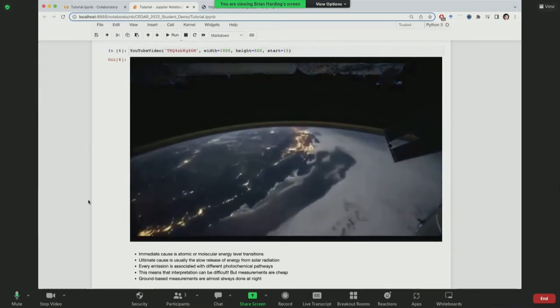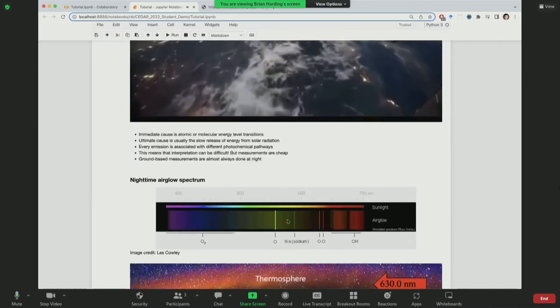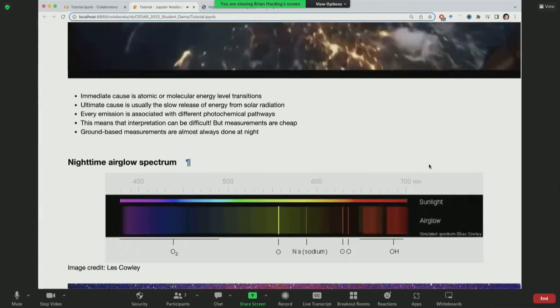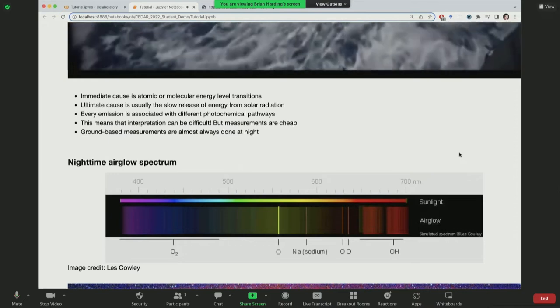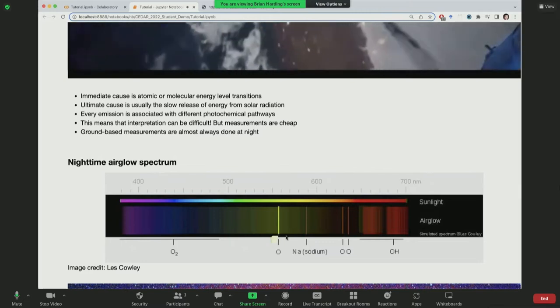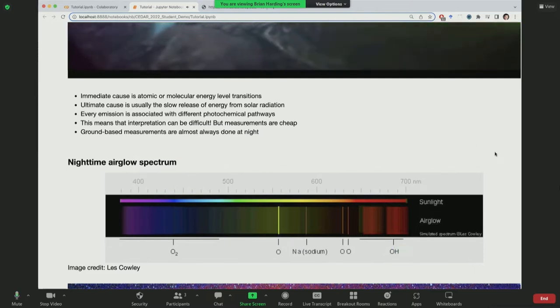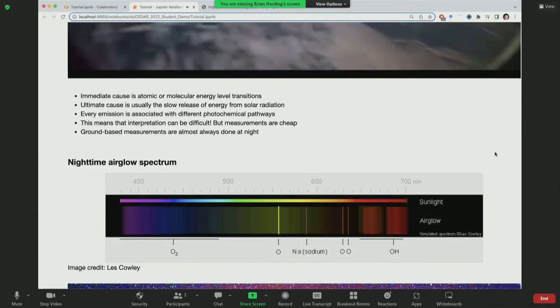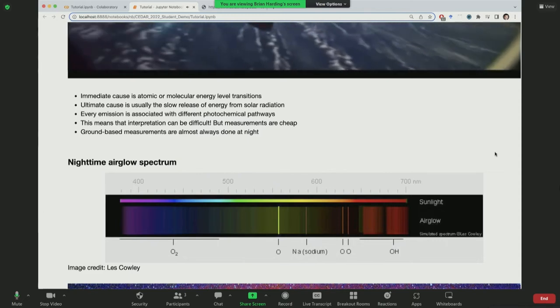Each nightglow emission has a spectrum with distinct peaks — unlike sunlight. There are oxygen emissions at the green line and red line, sodium emission, and various infrared emissions from OH. Interpreting these data products requires understanding the photochemistry, which makes interpretation difficult, but the measurements are cheap — most cameras are just cameras, albeit cooled. The two emissions I'll focus on most are the green line at 557.7 nanometers and the red line at 630 nanometers.